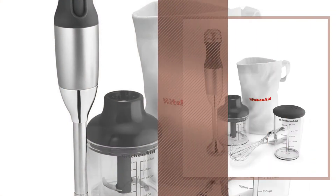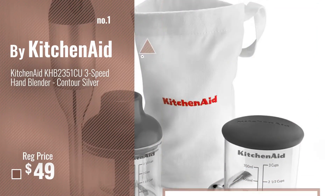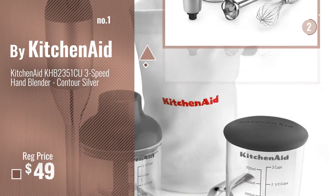Number 1, most popular, by KitchenAid. Watch this video, choose your favorite.